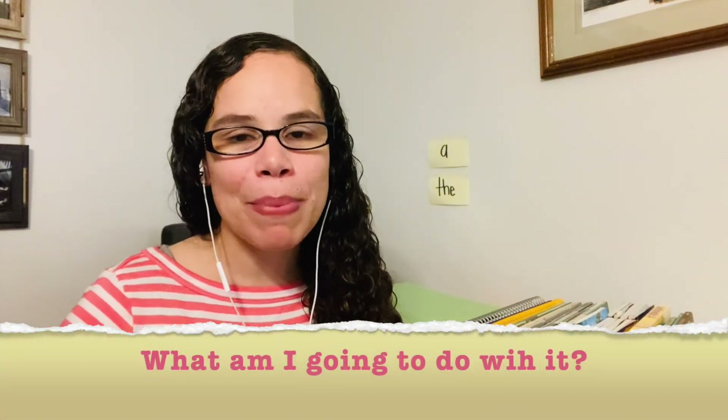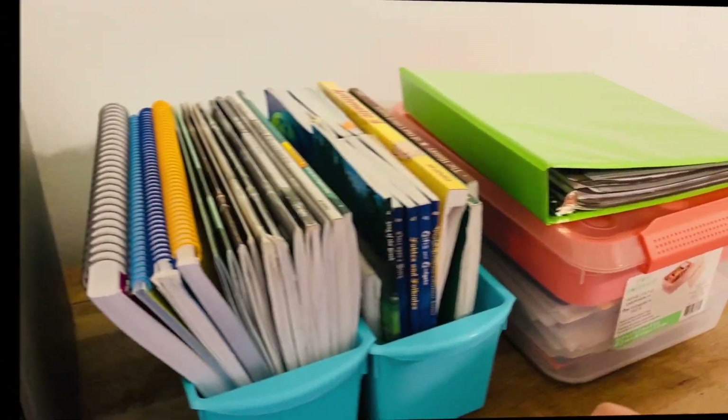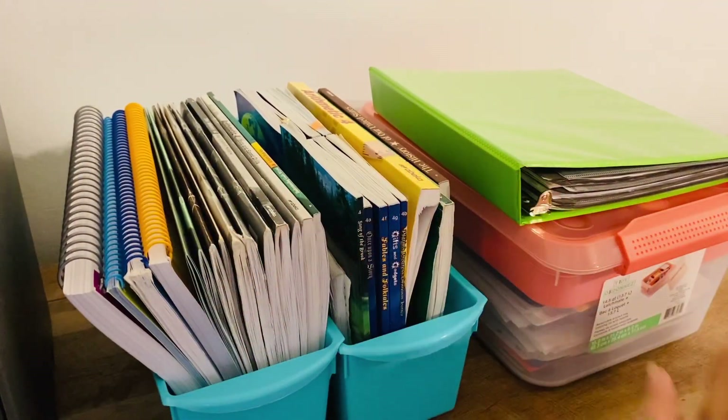We are officially done with our first year homeschooling using the ABeka curriculum. What am I gonna do with all this stuff? We homeschooled our fourth grade son and our daughter who was in preschool. We used the K4 ABeka curriculum for our daughter and the fourth grade ABeka Academy accredited curriculum for our son. Now that we have reached the end, we have all of these wonderful resources that came with our curriculum, and the big question is what do we do with it all.